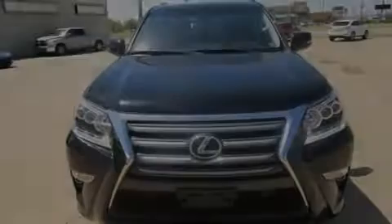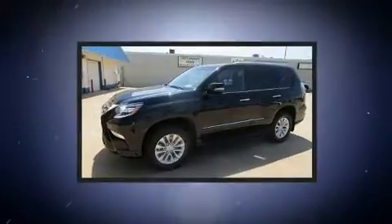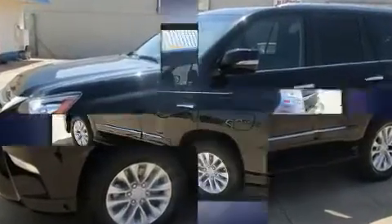Introducing the 2019 Lexus GX460. With fewer than 15,000 miles on the odometer, this four-door sport utility vehicle prioritizes comfort, safety, and convenience.